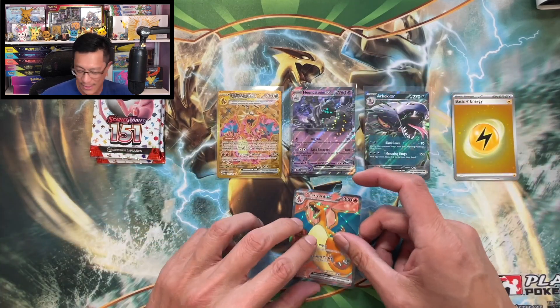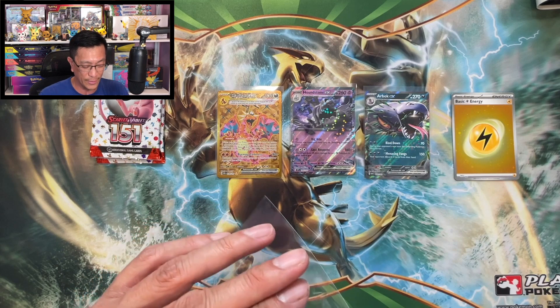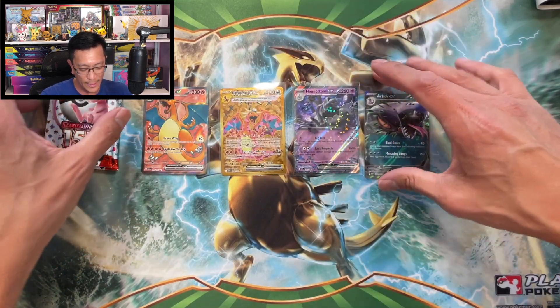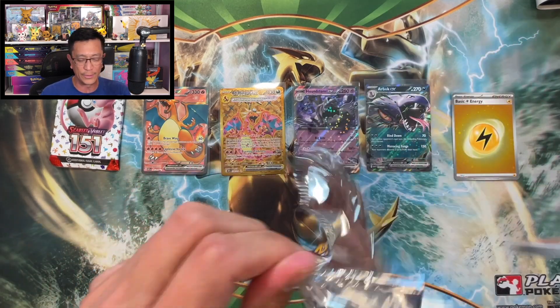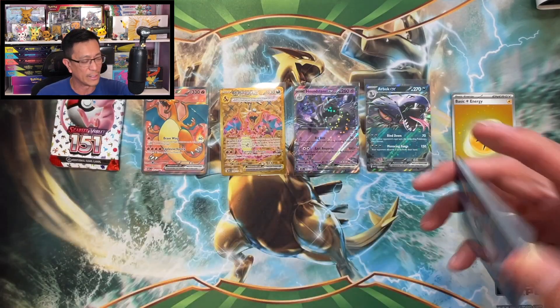Oh boy, nice! Wow — another Charizard has been pulled! Let's put it right there, side by side. We've got a couple more 151 booster packs to open. Let's pull that Erica's Invitation right now.